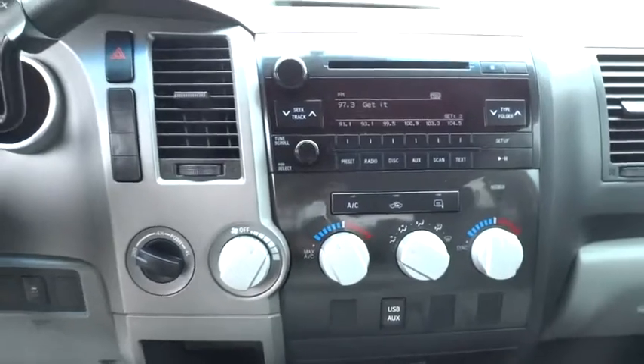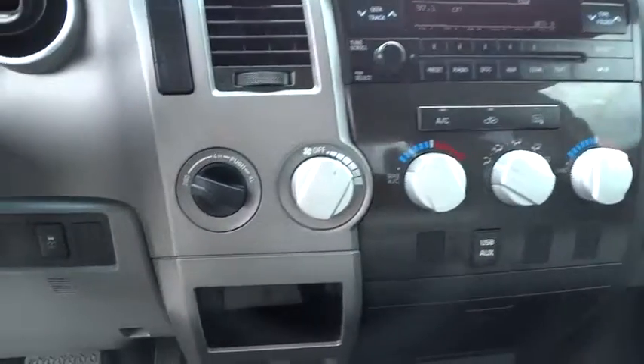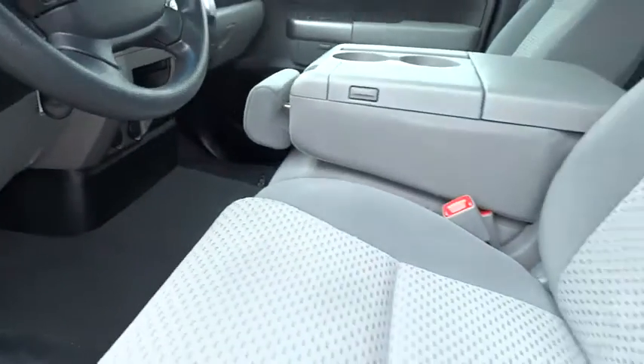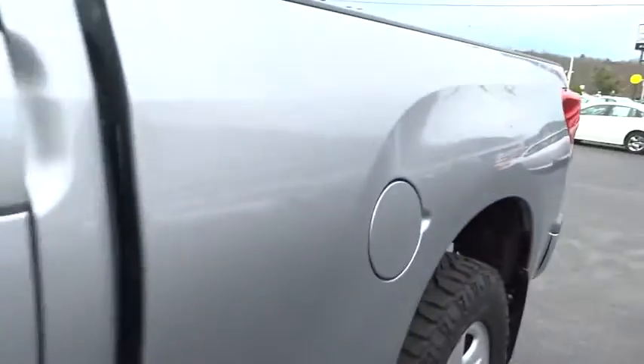Power windows, MP3 player, CD player, passenger airbag on-off switch, passenger airbag, child safety locks, power door locks, auxiliary audio input.